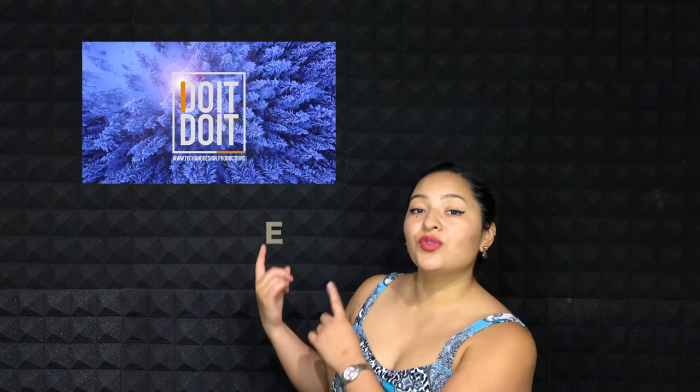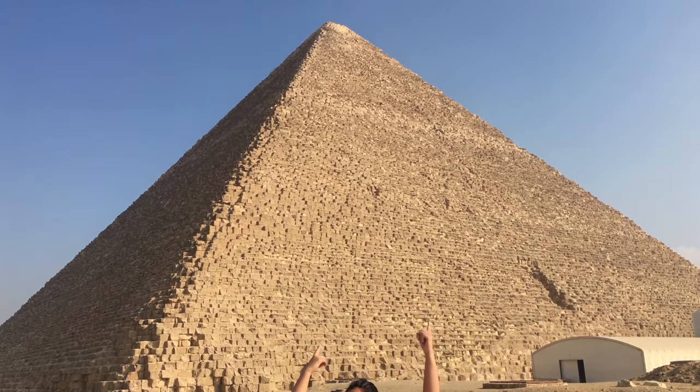That's the video for today — thank you so much for watching, don't forget to subscribe if you want to see more of my adventures here in Egypt.